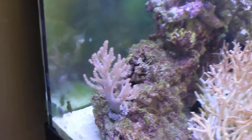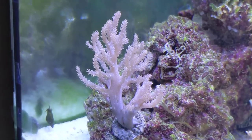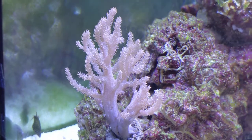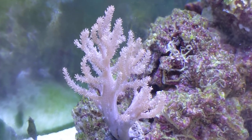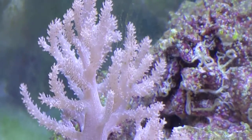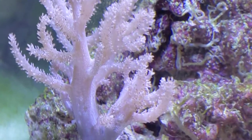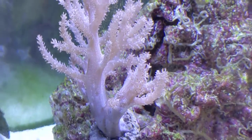Over around here is the Kenya tree, which I really like. I might put it somewhere else. But you can see it's got a little bit of flow on it, it's just kind of moving around. It's got little — what I call — little flowers. Obviously they're polyps. But it's really neat.